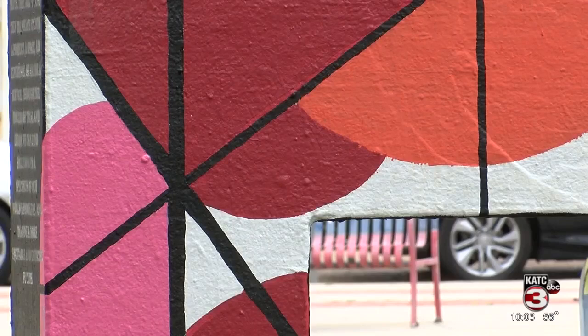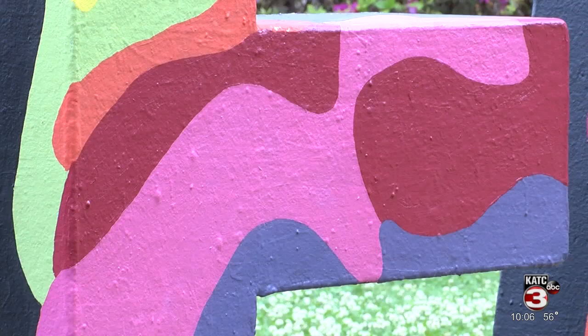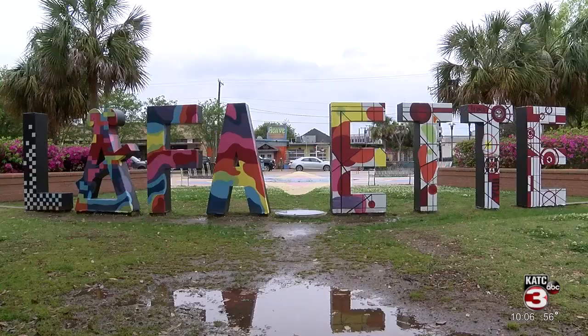Ortego hopes that people passing by the sign will be able to not only enjoy the design, but appreciate the process that goes into creating art. In Lafayette, I'm Kaylee Norman, KETC TV3.